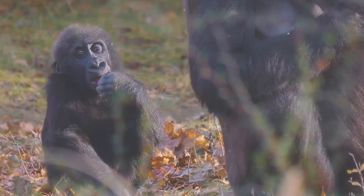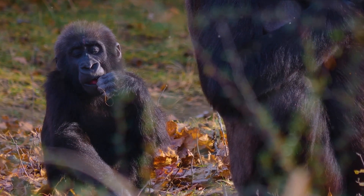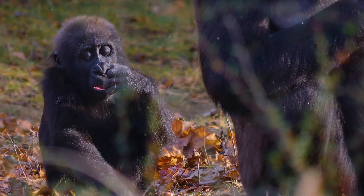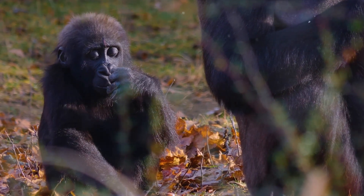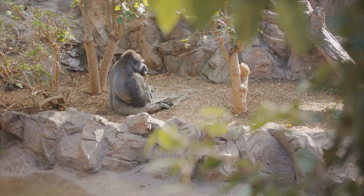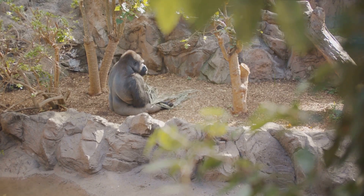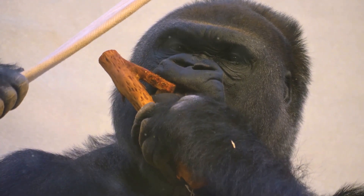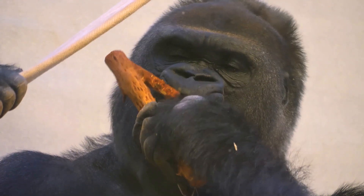Now that we know where gorillas live, do you wonder what they eat? Well, let's dive into it. Gorillas are herbivores, which means they love to munch on plants. They eat a lot of leaves, fruit, and bark. Can you imagine eating a tree's bark? It might sound strange to us, but to gorillas, it's a tasty treat.